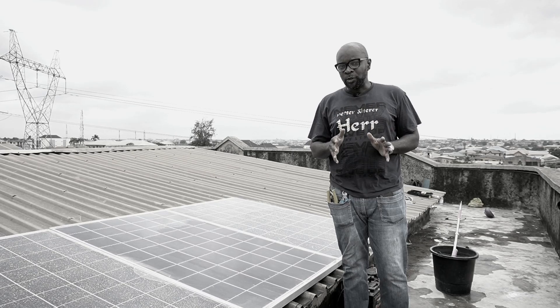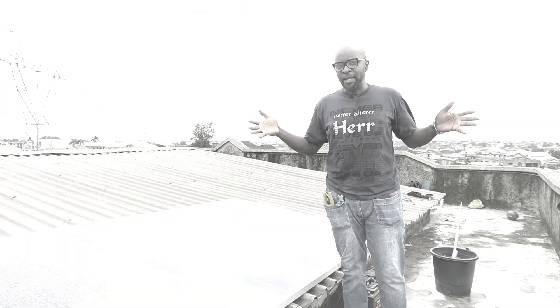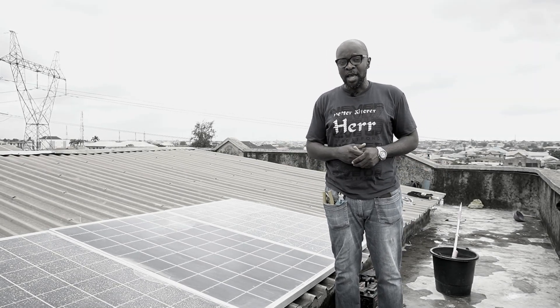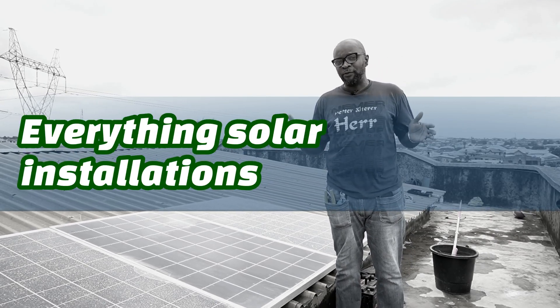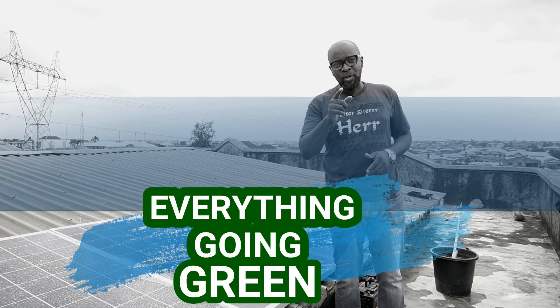That's as much as we can cover today. Thank you so much, guys, for being part of this. It's Ikenna from Smiling Sun — everything solar installation, everything inverter installation, everything going green. See you in the next video.